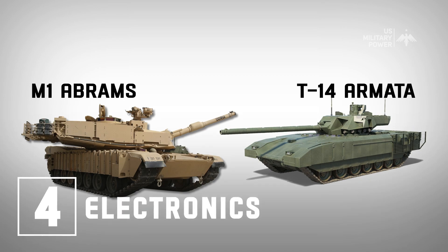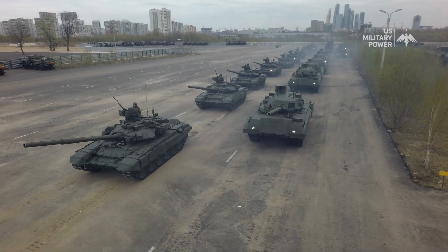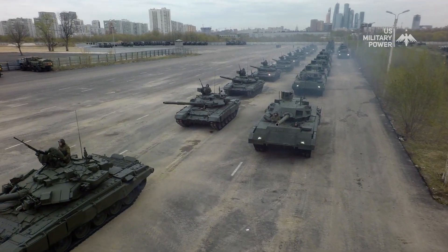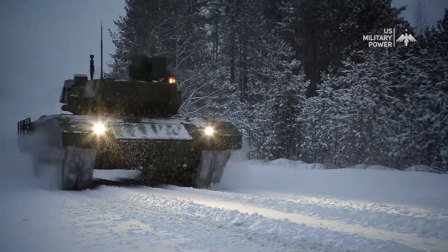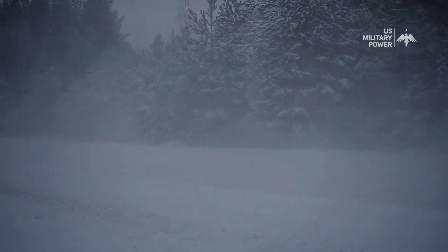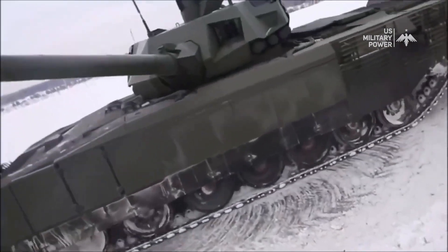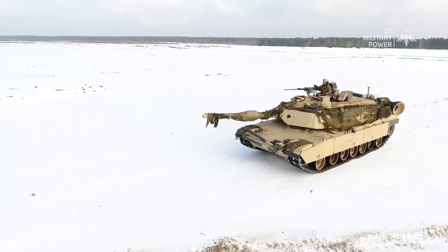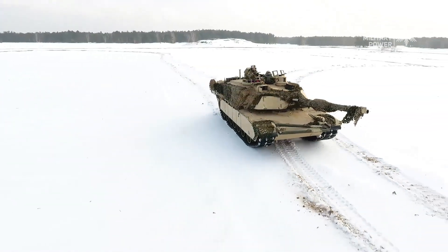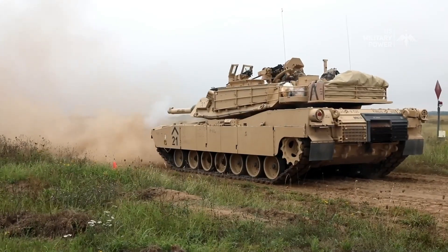Number 4: Electronics. Both tanks are equipped with advanced fire control systems that enhance accuracy and effectiveness in combat, as well as battlefield management systems that improve situational awareness and coordination with other military assets. The T-14 Armata has a more advanced suite of electronics, including an active protection system that uses radar and other sensors to detect and intercept incoming projectiles before they reach the tank. This system provides a significant improvement in defensive capabilities and can greatly increase crew survival rates. The M1 Abrams does not have an active protection system, though it may have other advanced electronic systems. Overall, the T-14 Armata's advanced electronic suite gives it a clear advantage in overall technological sophistication.